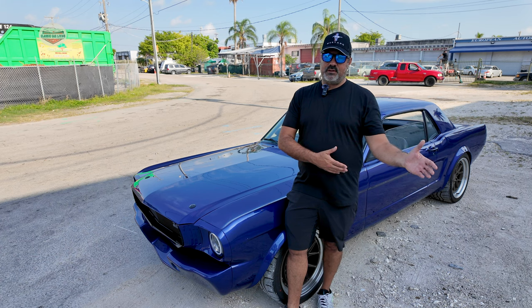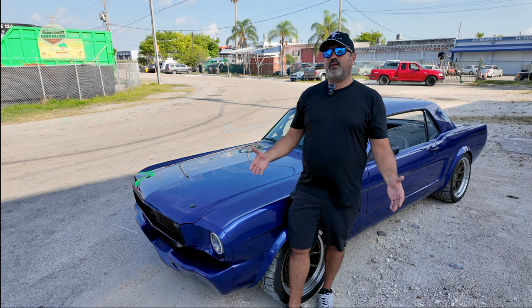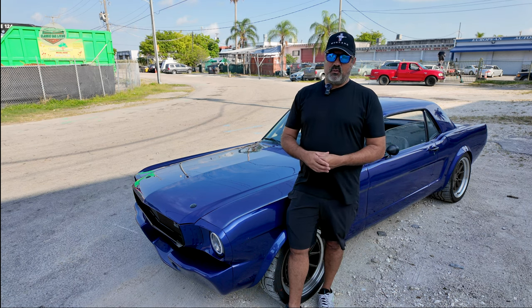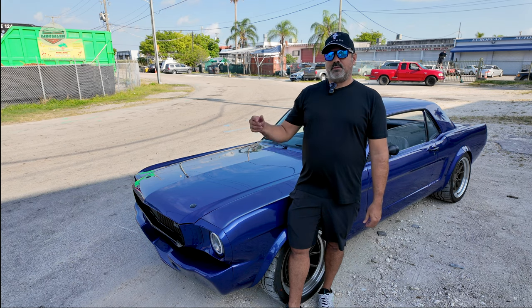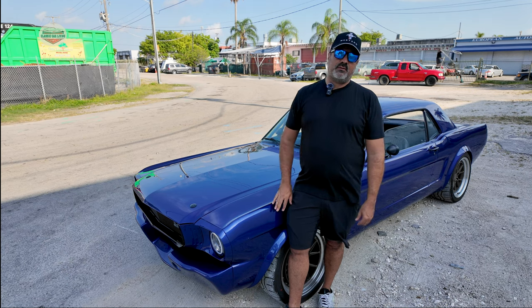I ended up coming to college in the US and the car stayed in Bolivia. Then back in 2007 I decided I wanted to bring it back with me to Miami, so we loaded it up in a container and shipped it over. I've had it in Miami since 2007.